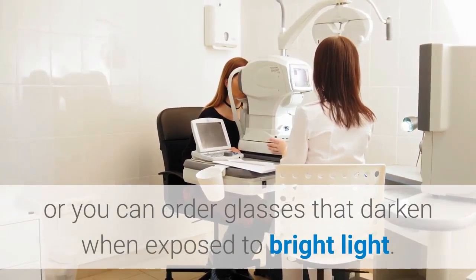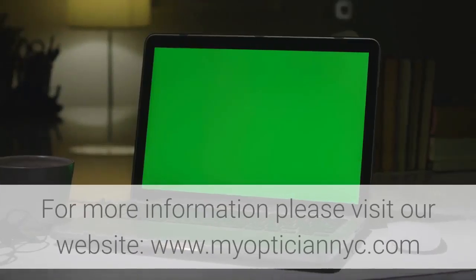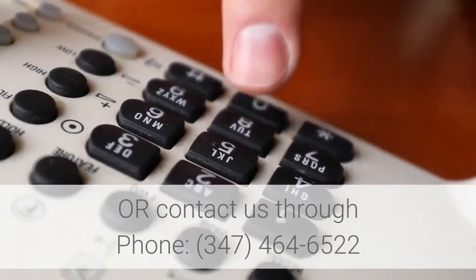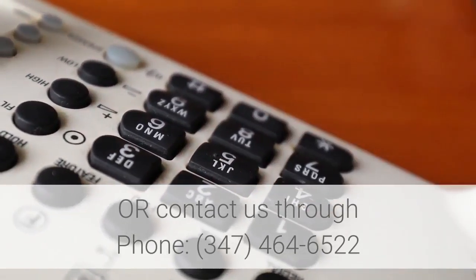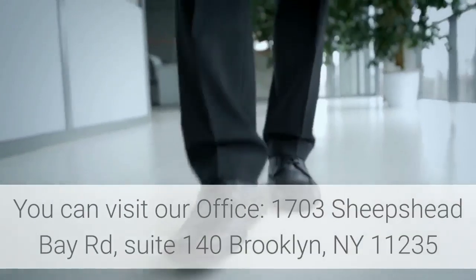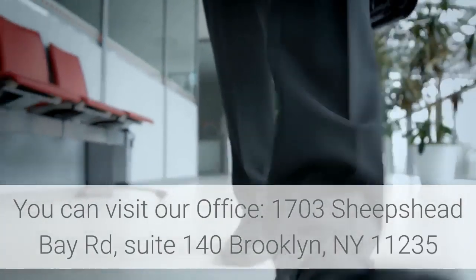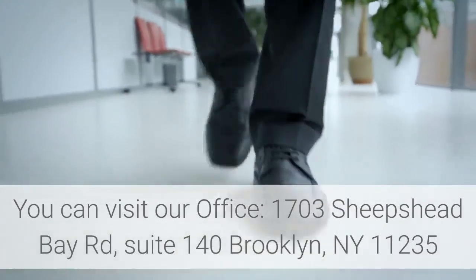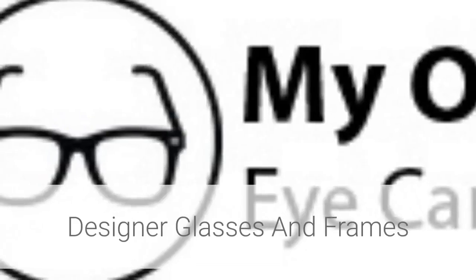Or you can order glasses that darken when exposed to bright light. For more information, please visit our website at www.myopticiannyc.com, or contact us by phone at 347-464-6522. You can also visit our office at 1703 Sheep's Head Bay Road, Suite 140, Brooklyn, NY 11235.